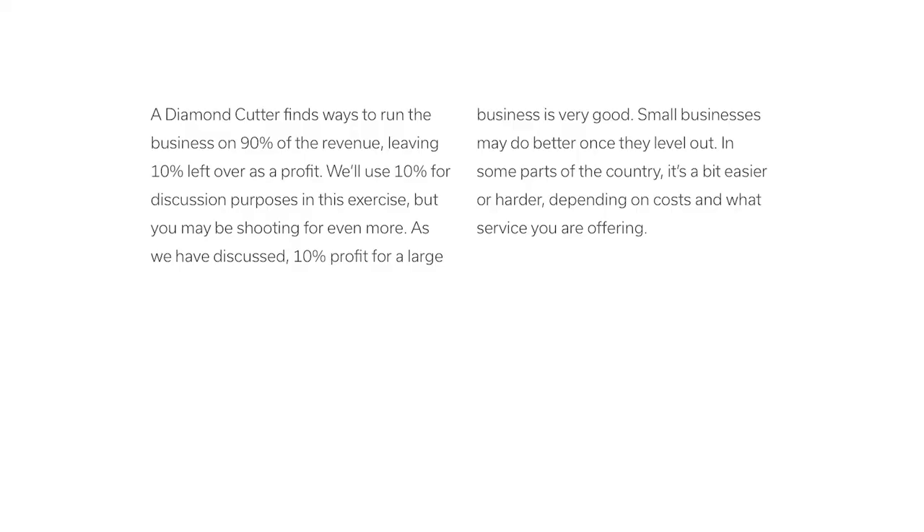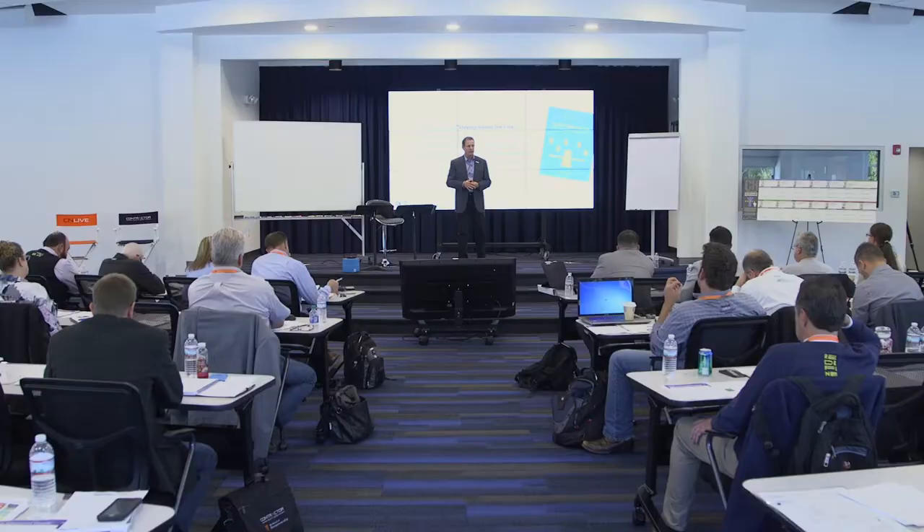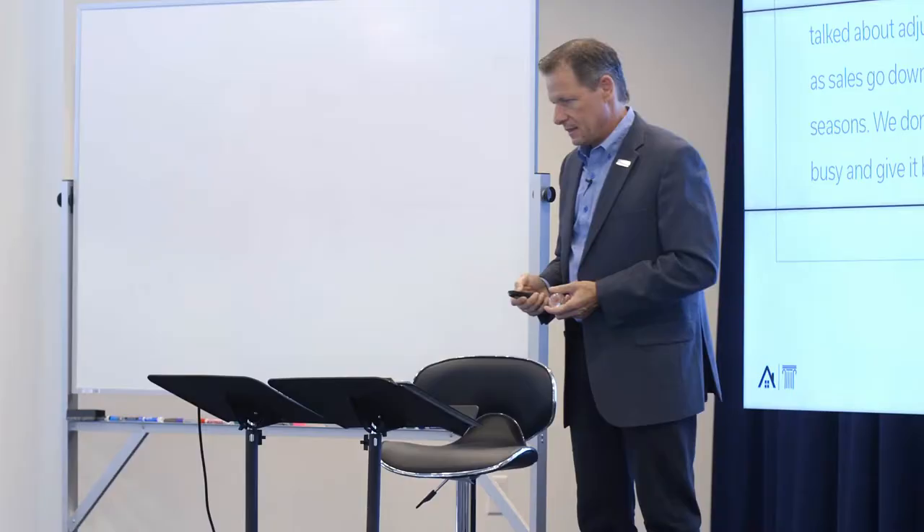In the School of Entrepreneurship exercise, staying above the line, we talked about adjusting our fixed expenses down as sales go down so that we might make a profit in all seasons. We don't want to make money when we're busy and give it back with losses when we're slow. We don't want to give money back.